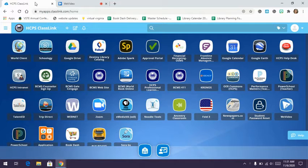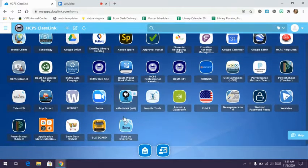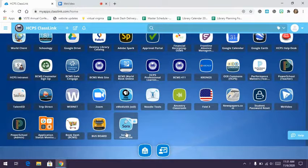A new app available is Sora by Overdrive, which is a collection of e-books and audiobooks. If you have used e-books from the Pamunkey Library, this is what they use, so it may be familiar. This is on your ClassLink page, which hopefully you have bookmarked on your Chromebook, and this link is also available in the Library Schoology course.